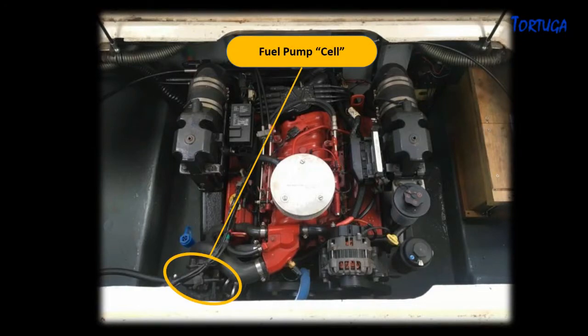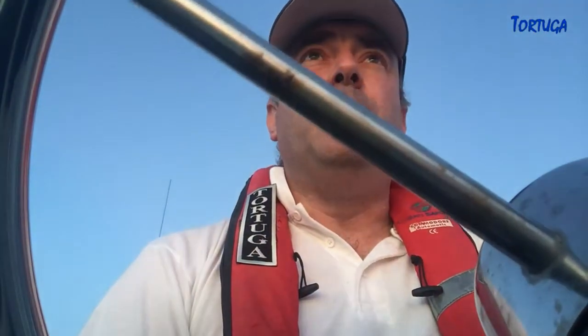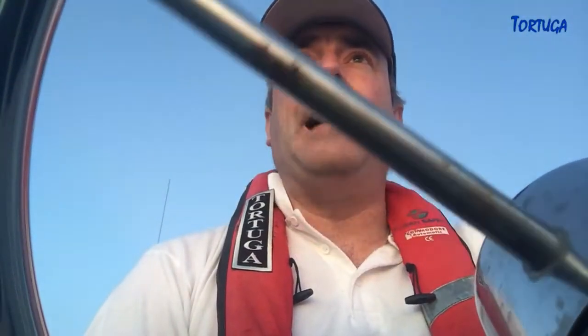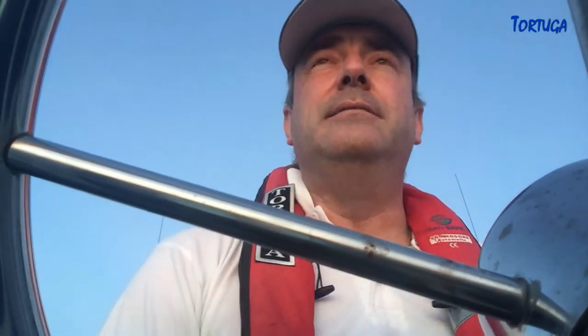A more common culprit on this particular engine is the Volvo Penta fuel cell — it's a twin fuel pump, a high pressure and a low pressure pump that feeds the injector system. It's quite possible the fuel pump is starting to fail. One of the indicators of that is a high-pitched whine and it gets hot. When I was cruising earlier on the River Hamble at only six knots, I could hear a definite whine. Earlier I had the engine hatch open while running and I could hear that whining then.